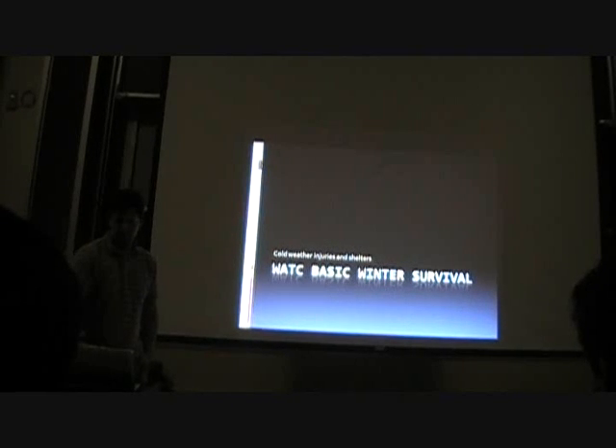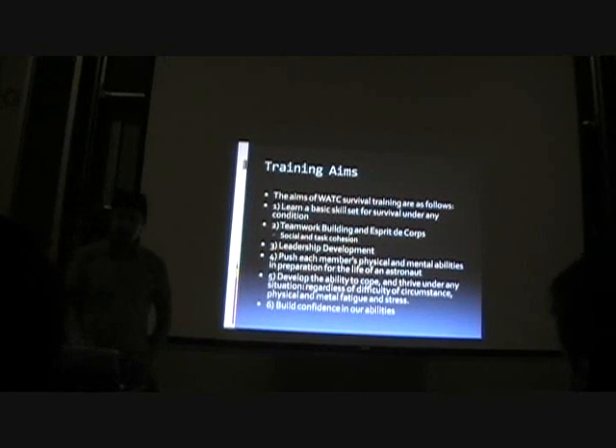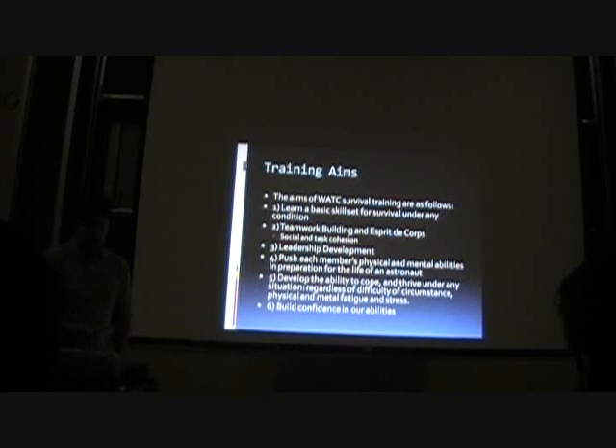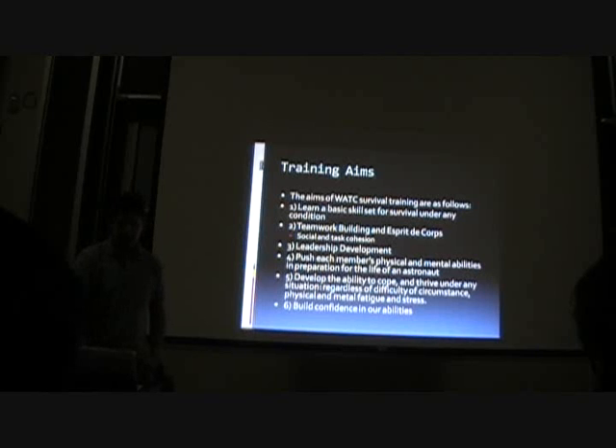This is the basic survival lesson. About this weekend, some of the training aims are: one, learn a basic set of survival skills that you can use under any condition. Two, teamwork building and esprit de corps. Three, we're going to build some social and task cohesion. It's partially for leadership development. And number four is to push each member's physical and mental abilities in preparation for the life of an astronaut.